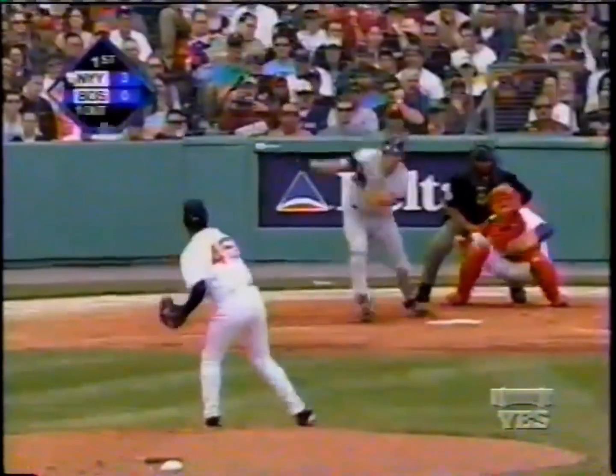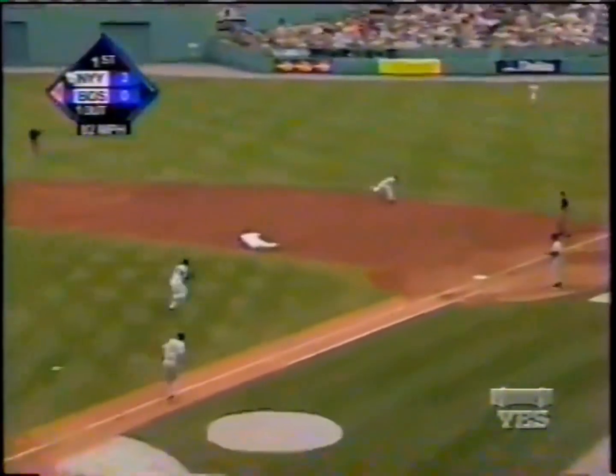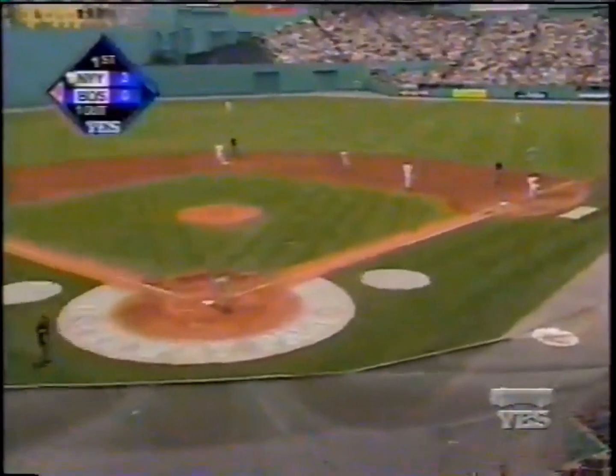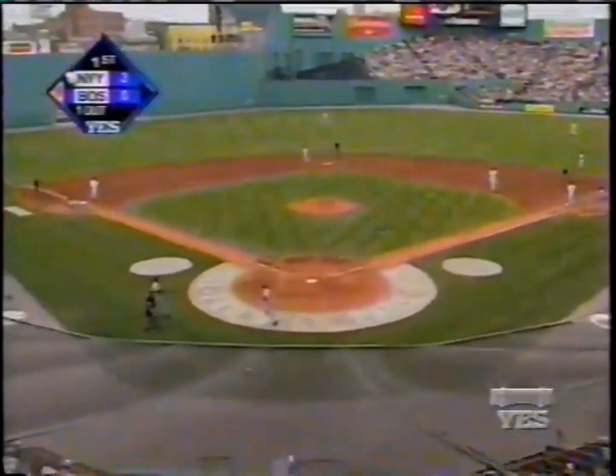Posada gets a triple. The pitch to Ventura is grounded past the lunge — grabbed by Sanchez, he throws it past Pedro Martinez backing up. But here comes Posada — he will score. Robin Ventura moves to second base, and the Yankees have a four-spot on the board here in the first inning.